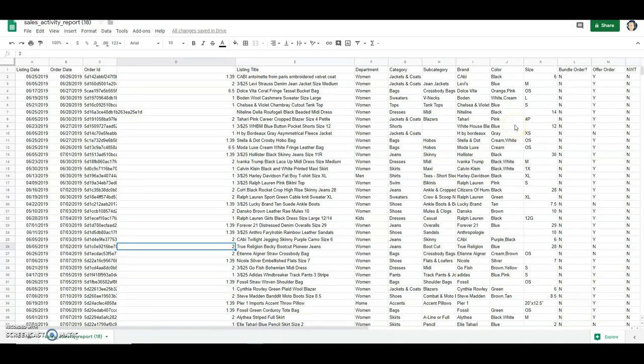Hey guys, it's Vicki, welcome back to my channel. If you're new, I am a full-time reseller on the Poshmark app and I typically make videos that relate to Poshmark only. In today's video I will be going over my sales for the last two weeks — I forgot to do my video last week, so this is going to be for July 1st through July 14th.